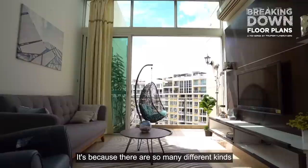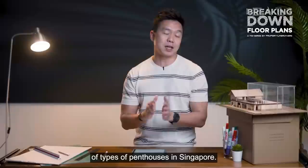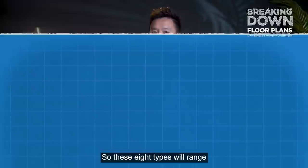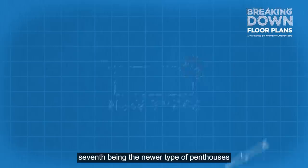Penthouses are my top favourite because there are so many different kinds of usage and functionalities when you own one. Let's dive into the 8 types of penthouses seen in the market. These 8 types range from single-floor plate penthouses to duplexes with 3 variations, triplex penthouses as the 5th type, luxury penthouses as the 6th, newer evolved penthouses as the 7th, and dual-key penthouses as the last type.